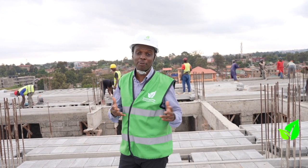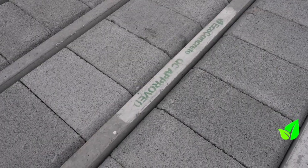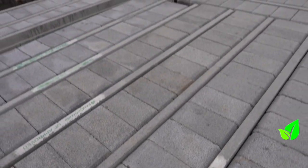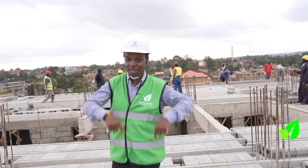The beauty about constructing with beam and block is that it's an all-weather medium of construction, meaning even if the clouds look the way they are right now, you can do it at any given time — whether it's raining or even when the sun is out. And that is what makes this an advantage for you as a contractor or someone who wants their building to come up like this one.